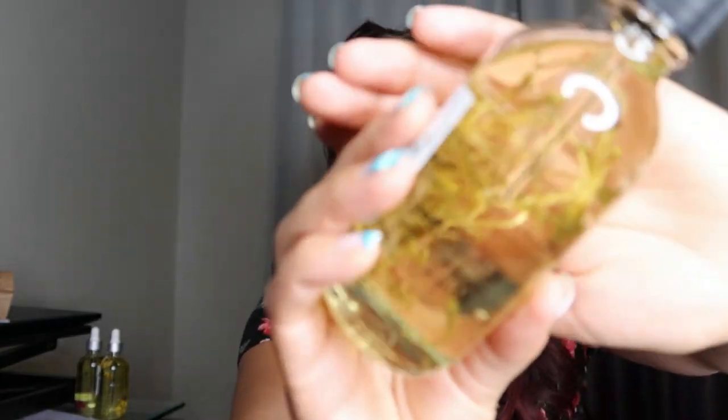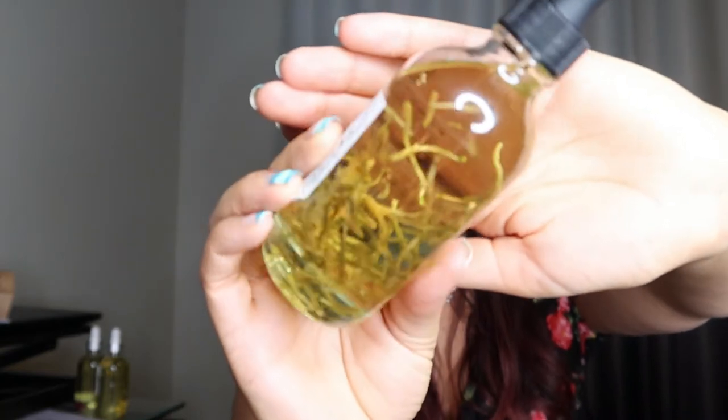I also got a honeysuckle oil, with honeysuckle pieces kind of floating around in there. It doesn't really smell super sweet or anything, but it is nice.